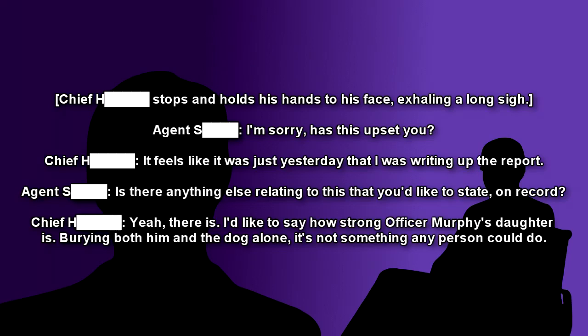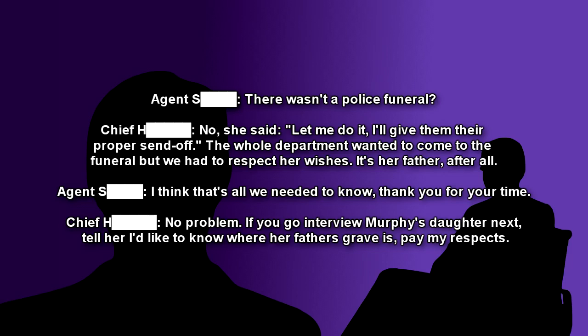The Chief stops and holds his hands to his face, exhaling a long sigh. Agent: I'm sorry, has this upset you? Chief: It feels like it was just yesterday that I was writing up the report. Agent: Is there anything else related to this that you'd like to state on record? Chief: Yeah, there is. I'd like to say how strong Officer Murphy's daughter is — burying both him and the dog alone. It's not something any person could do. Agent: There wasn't a police funeral? Chief: No. She said, quote, 'Let me do it. I'll give them the proper send-off,' unquote. The whole department wanted to come to the funeral, but we had to respect her wishes. It's her father, after all. Agent: I think that's all we needed to know. Thank you for your time. Chief: No problem. If you go interview Murphy's daughter next, tell her I'd like to know where her father's grave is — pay my respects. Analog, February 21, 2000, 14:23 PM.